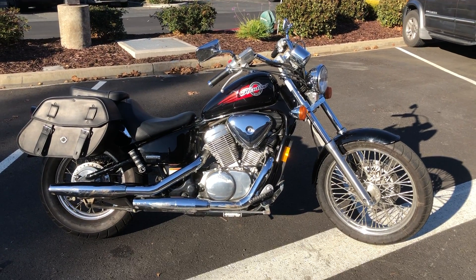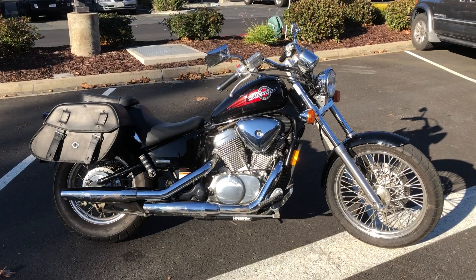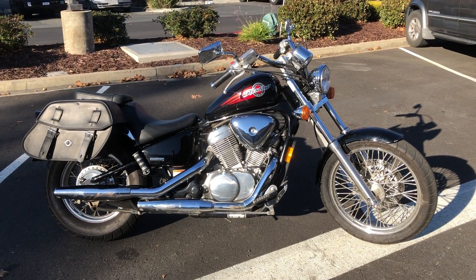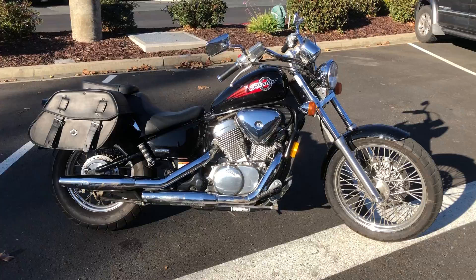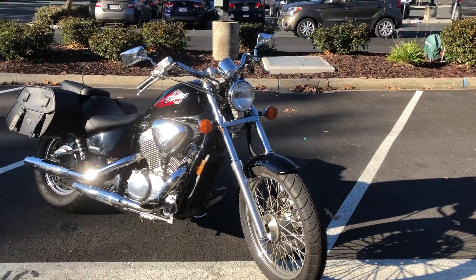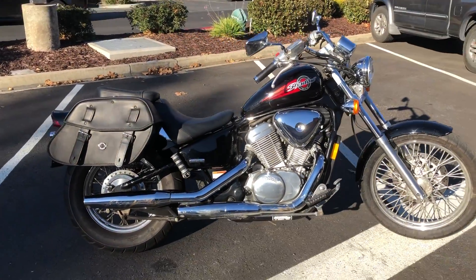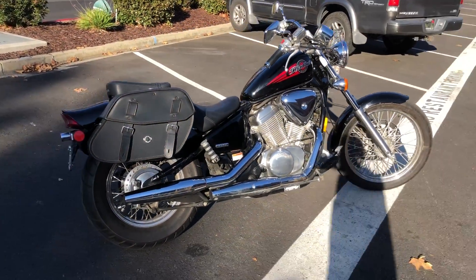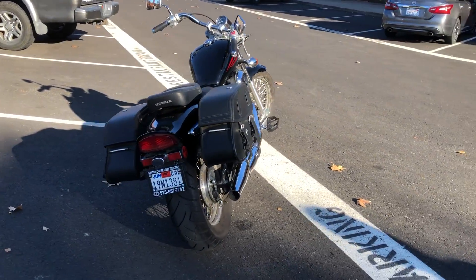Here we are at Contra Costa Powersports, and today we have our 2007 Honda VLX 600 — this V-twin lightweight cruiser. Liquid-cooled, real easy to handle, really cool satin black paint scheme, and it's got the Viking locking saddlebags.